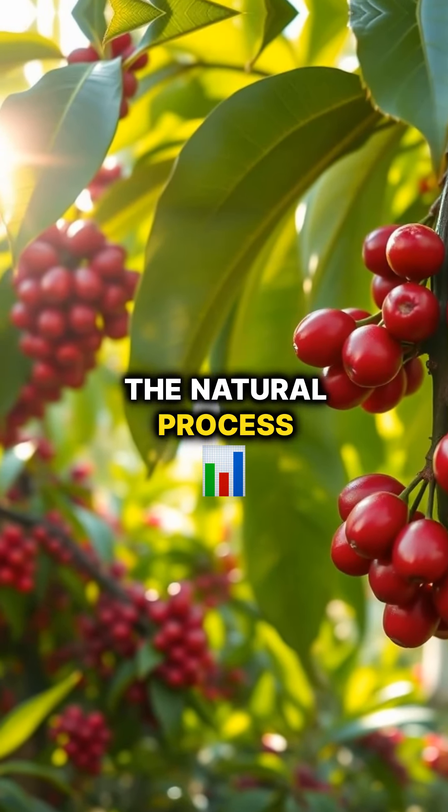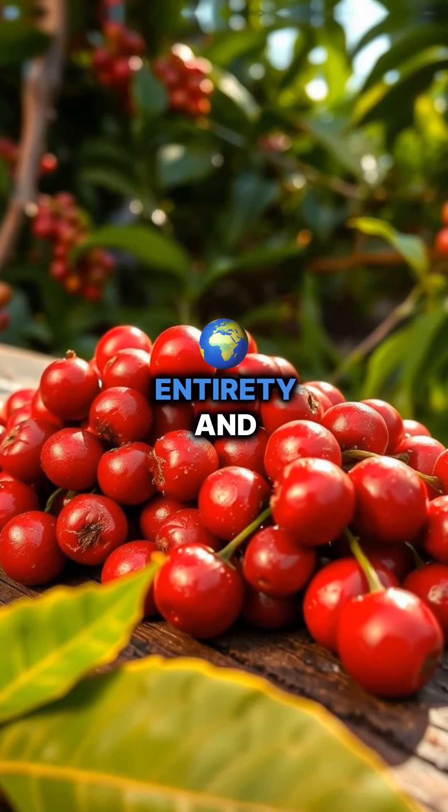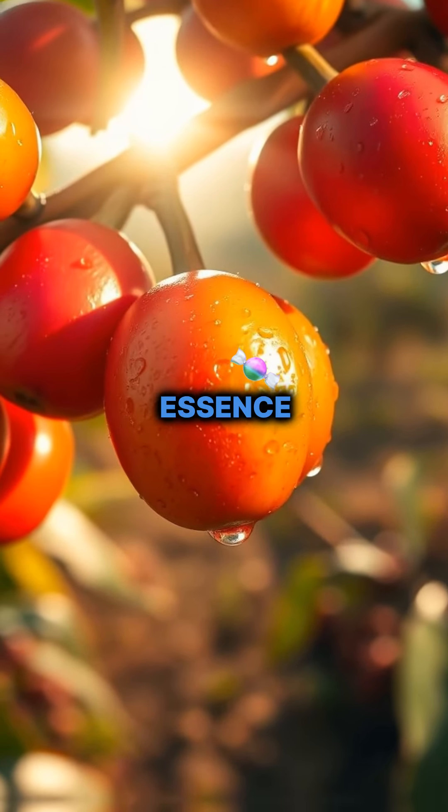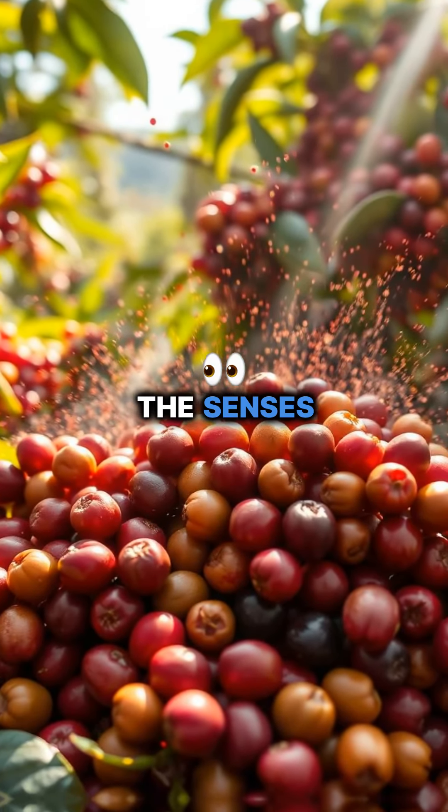Now let's dive into the natural process. Here, cherries soak up the sun, drying in their entirety and absorbing their juicy essence. The result? A rich flavor explosion that captivates the senses.